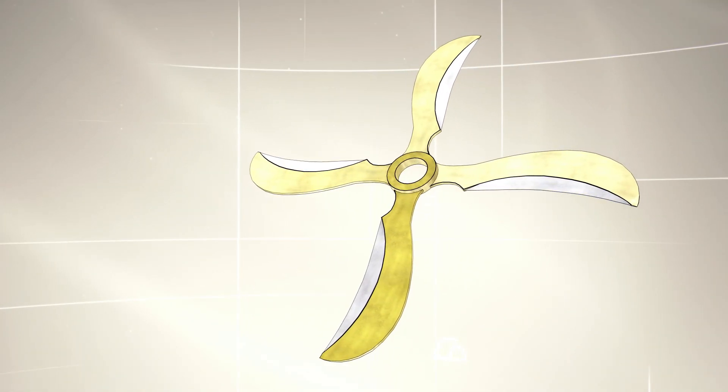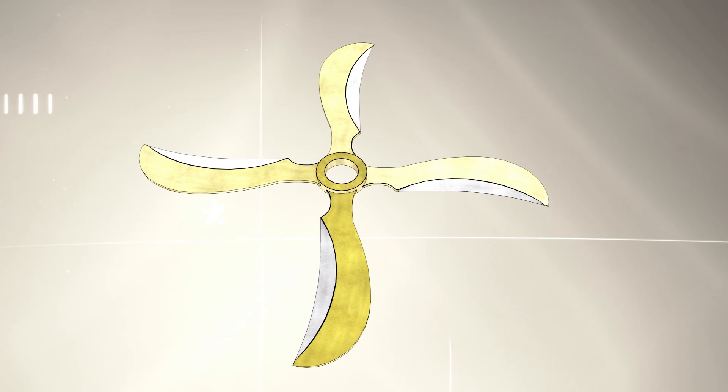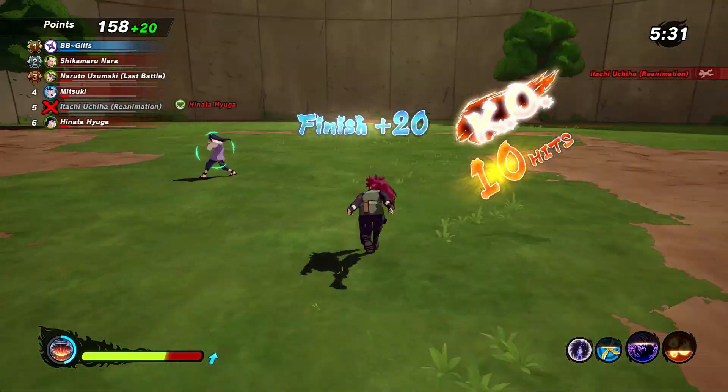The rarest Demon Wind Shuriken colorway is the Admantian Demon Wind Shuriken. It has only been out about twice, and most people missed it on both chances — first early on, and a couple years ago again. Unfortunately, there is no special ability with this Demon Wind Shuriken, but it's still funny to see people flying.